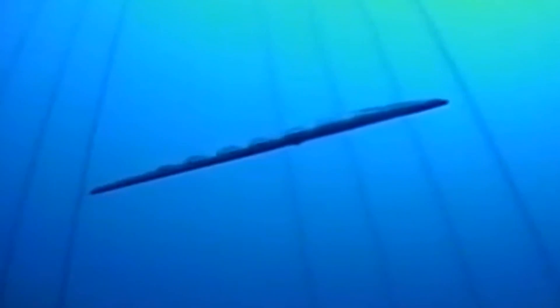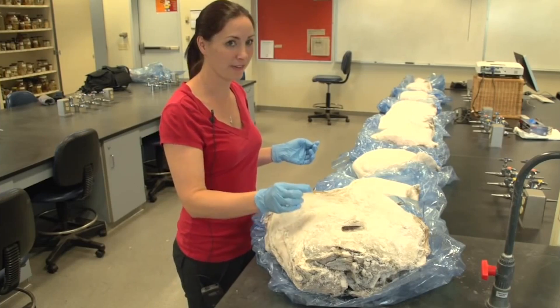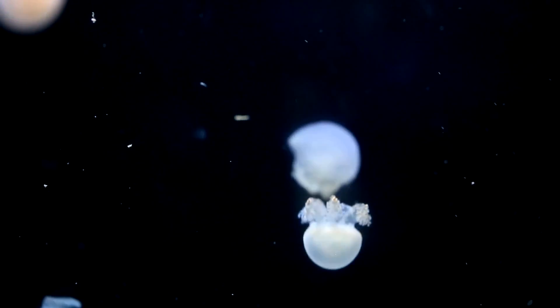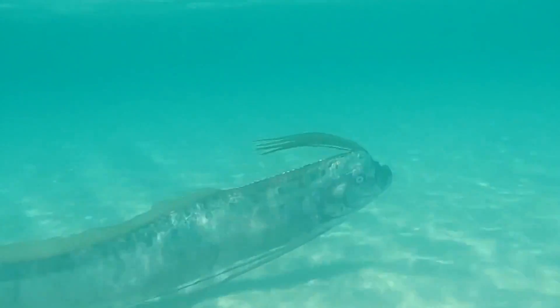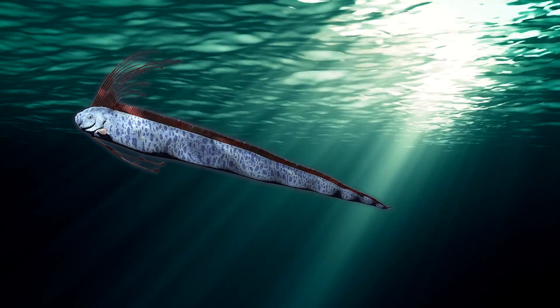However, while the oarfish has long been associated with the deep sea, scientists believe it may not be restricted to that zone. Many sea creatures, including the oarfish's favorite food, krill, are known to migrate vertically, dwelling in the depths during the day and moving towards the surface at night. It's possible that the oarfish follows these patterns in pursuit of its prey.